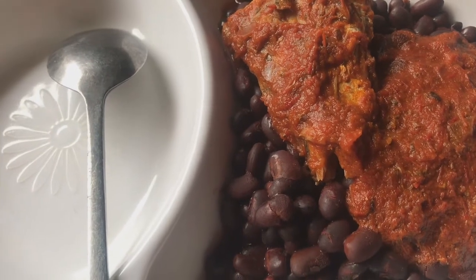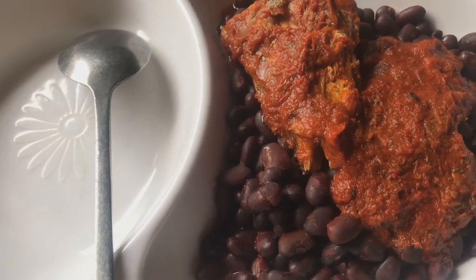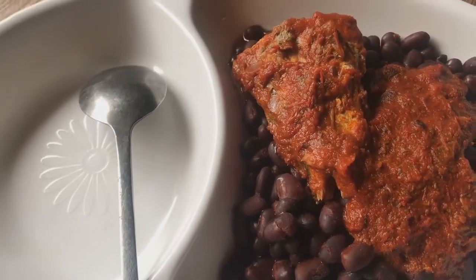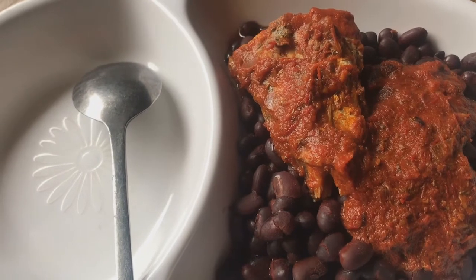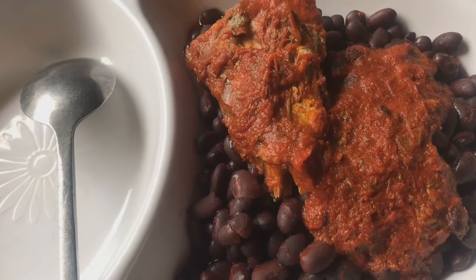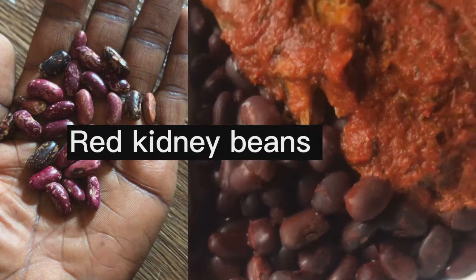Hello, welcome or welcome back to this channel. Thank you for watching this video — I would like you to watch it from the beginning to the end. There are many vital pieces of information in this video that you do not want to miss out on. So this is red kidney beans — it is a very special beans.